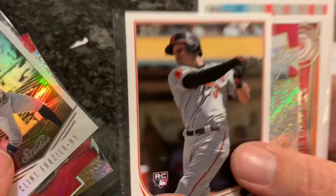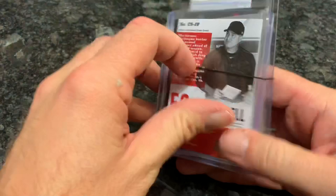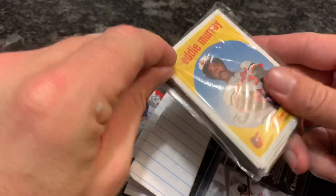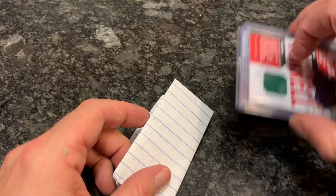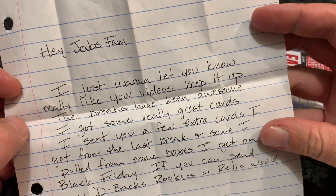Our next package is from our buddy Florencio Pena, who collects Diamondbacks and Giants. From Florencio we have a Kyle Ripken Jr. Chronicles numbered card out of 99 — that's pretty cool. Then we have some Heritage cards, and a John Farrell numbered out of 499 — no longer the manager of the Red Sox, but I believe he's a scout now for the Reds. Florencio writes: I really like your videos, keep it up. The breaks have been awesome and I got some really great cards. He sent some extra cards from the last break.